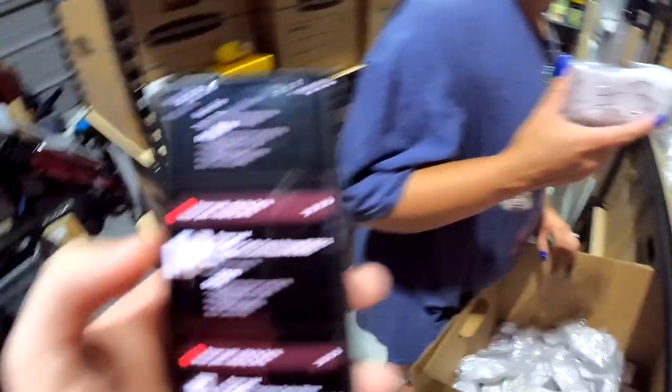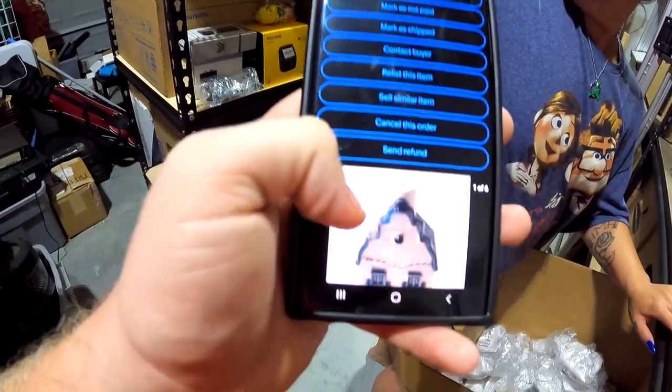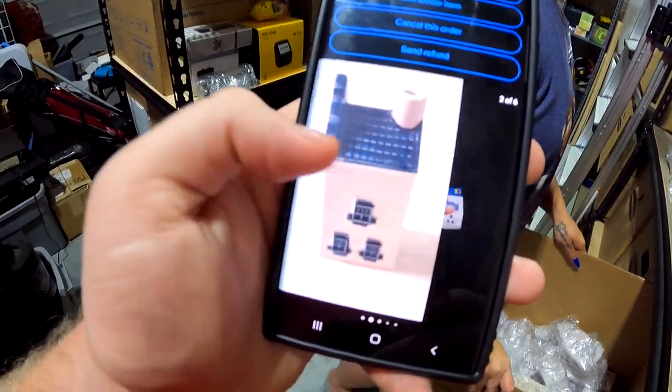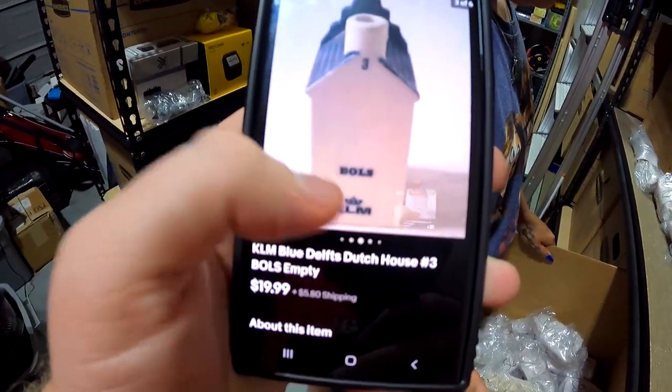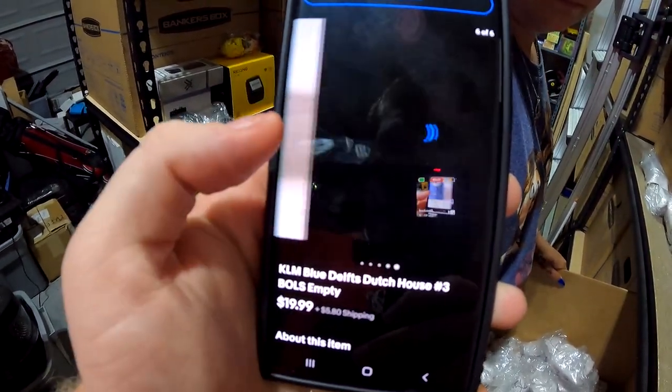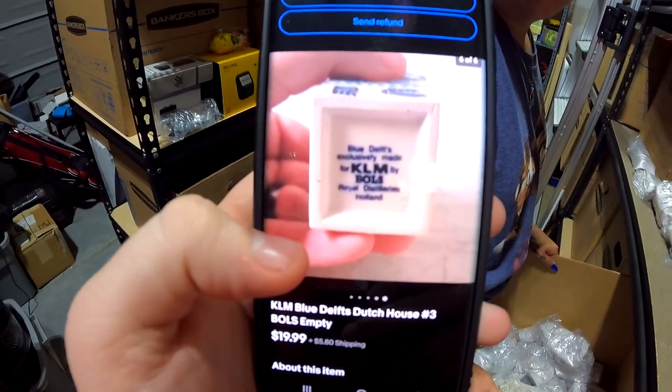Just in case you guys want to know what they look like — since we have them pre-packaged — I'll show you. Number three is on top of the house and the bottom shows the typical base. If you guys ever see these out in the wild, make sure you pick them up.